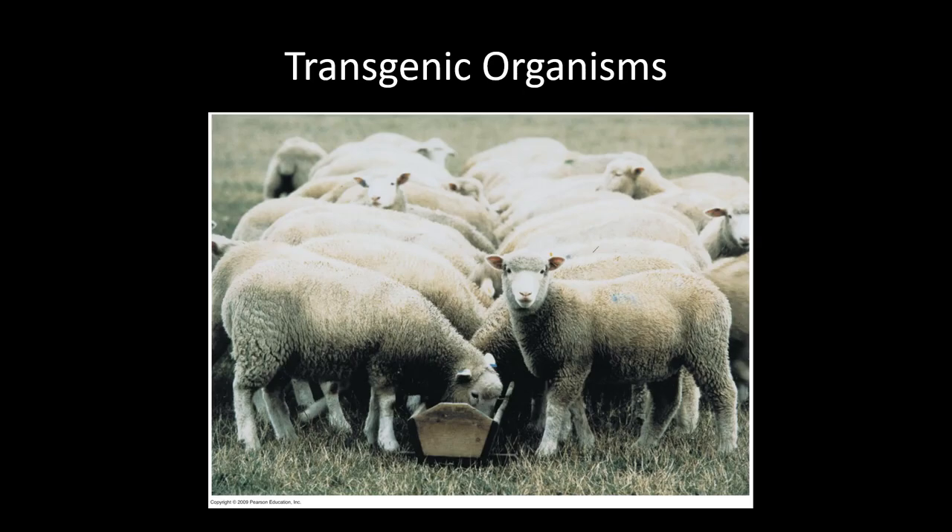Transgenic organisms are organisms that have genes from other species. If you insert recombinant DNA into an organism, it becomes a transgenic organism. These sheep are called PHARM animals — spelled P-H-A-R-M, for pharmaceuticals — because they make some drugs for us. Sometimes we can't use yeast or bacterial cells because they don't have the same cellular machinery as we do; in that case you need mammalian cells, which is why these sheep make some of those more complicated products.